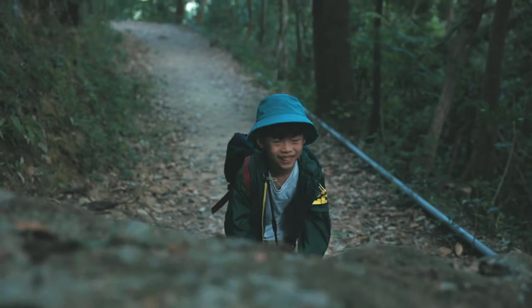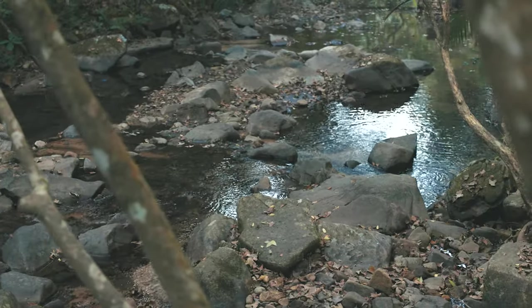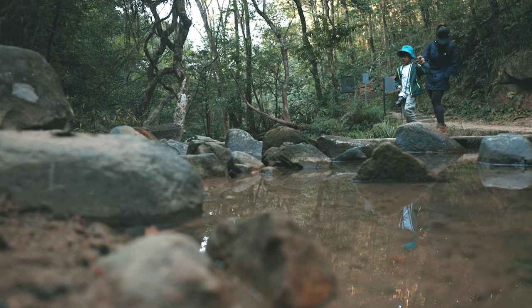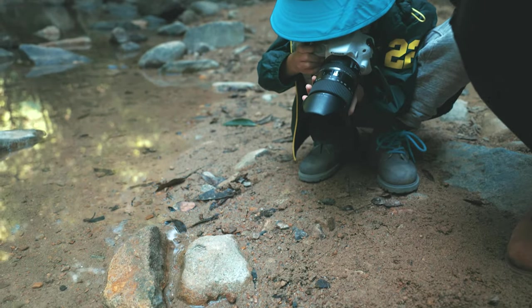Venturing deep into the woods, it is possible to see salamanders in the mountain stream, monkeys in the trees, birds, butterflies, fireflies, deer, and leopard cats. The list is about as extensive as it gets in Hong Kong.